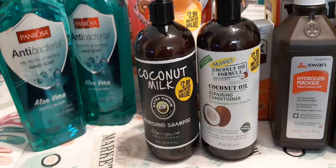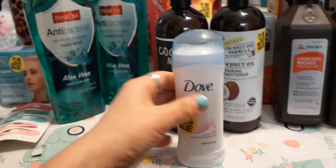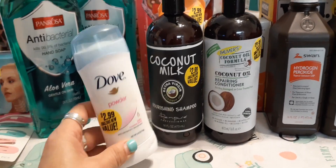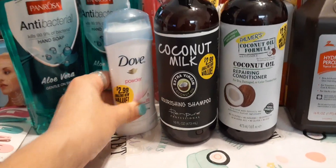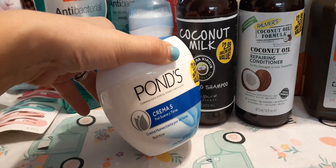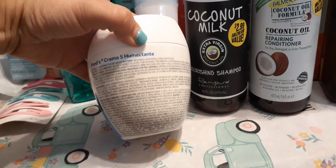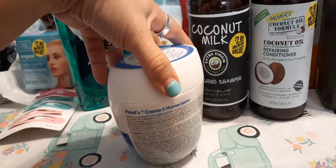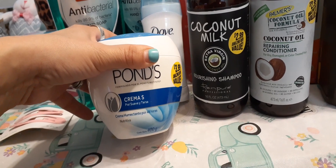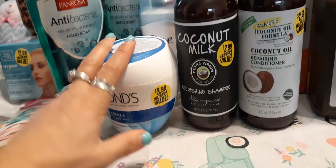I needed another deodorant, so I picked up Dove powder scent for $2.99, 2.6 ounces. I always keep a deodorant in my purse and in my car just in case. I also decided to try this big Ponds cream — $3.99, 400 grams, keeps for 48 hours. Everything's written in Spanish but it means soft and smooth skin, so I'm assuming I can use it on my face.